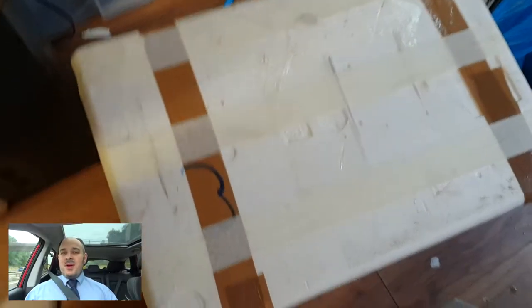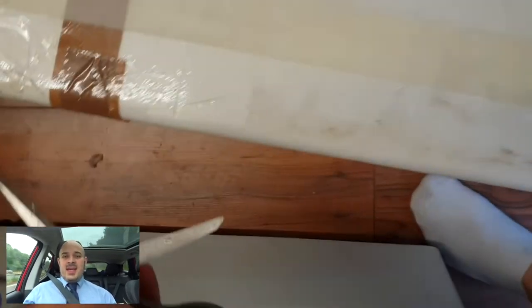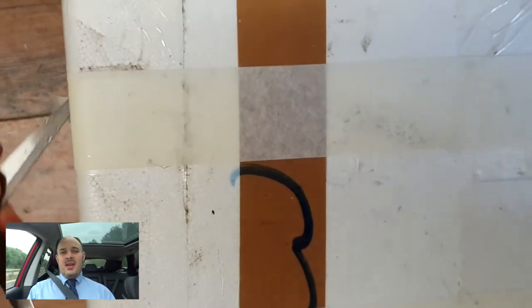So in this first unboxing, this stingray came from Richard Hardwick at Wharf Aquatics. As many of you know, Wharf Aquatics is one of my favourite stores within the UK, and Richard really really knows his stuff.